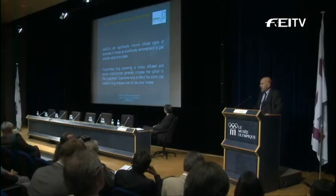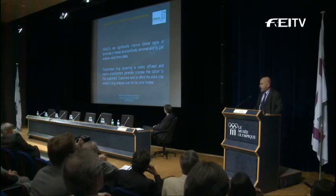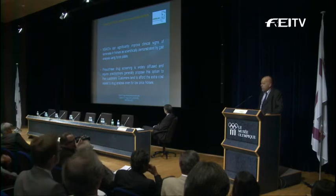Nowadays, pre-purchase drug screening is widely diffused, and equine practitioners generally propose a lot of those analyses, even for very low-priced horses. It's astonishing, but one imagines that you make a pre-purchase screening test for over €100,000 or something like that, but we still do a lot of those exams even for horses that cost €20,000 or less. So the owners are very inclined to spend more money just to have this information.